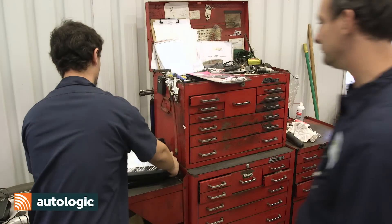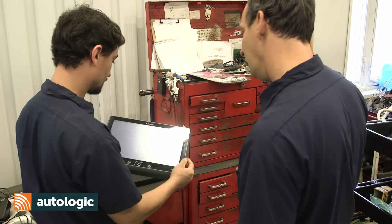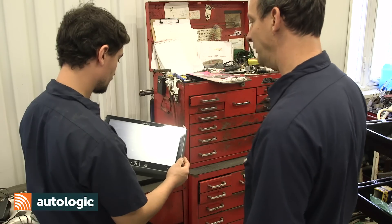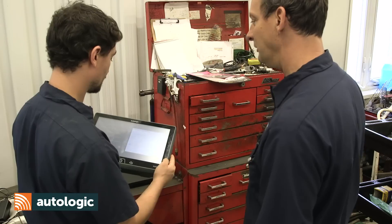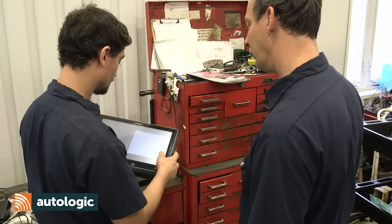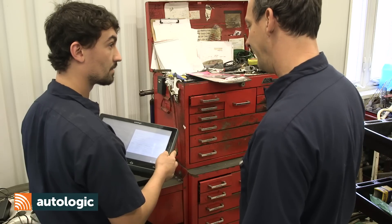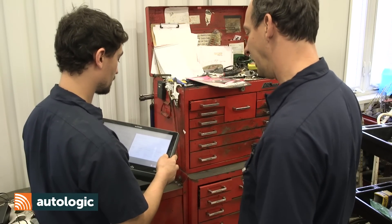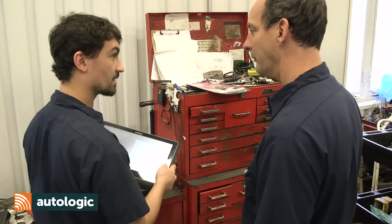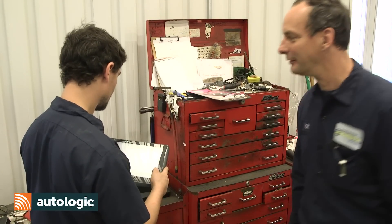DJ, how are things going? We have a VANOS activation fault. Have you been able to find any information on it? There's limited information on all data. Seems like I remember something about dirt getting in these solenoids or some wear on the surfaces. We're pretty busy right now — maybe we should give Autologic Assist Plus Tech Support a try this time. Sounds good. I think you can do that right through the tool.